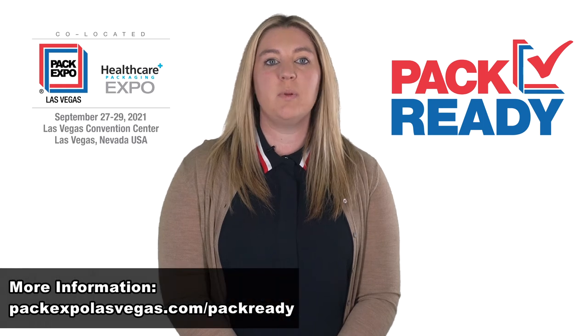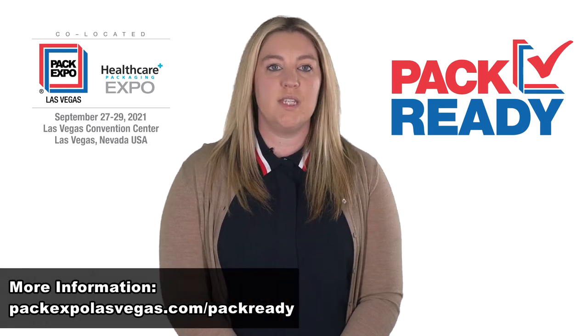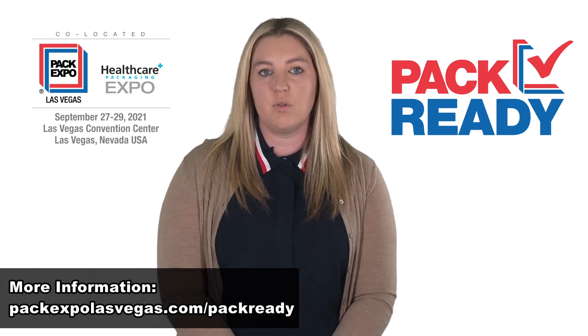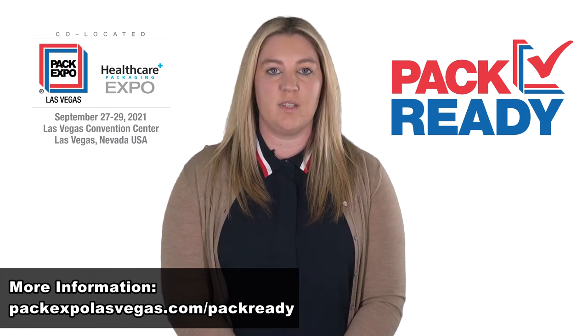As the most comprehensive packaging and processing event in the world in 2021, PAC Expo Las Vegas and Healthcare Packaging Expo will lead the way in reuniting the industry. Our top priority is health and safety. Our PAC-ready plan has been developed following all CDC guidelines and federal, state, and local directives, and we are implementing protocols to ensure a safe and successful event this September.